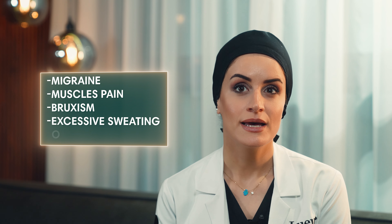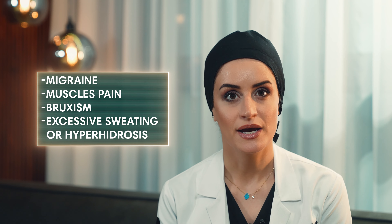Botox, which is known as botulinum toxin, has been medically approved for 30 years. It's frequently used to treat medical disorders such as migraine, muscle pain, bruxism, and excess sweating or hyperhidrosis.